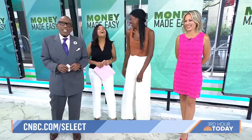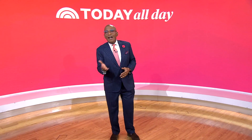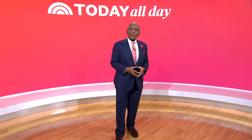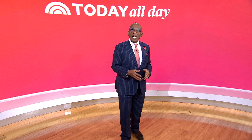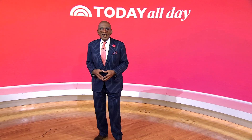For more information on the financial tips that Brittany just shared, go to CNBC.com/select. We should note CNBC may get a commission for purchases made through links on our website. Thanks for watching — don't miss the Today Show every weekday at 11 a.m. Eastern, 8 Pacific, on our streaming channel Today All Day. Head to today.com/allday or click the link right here.